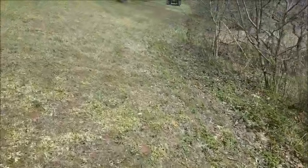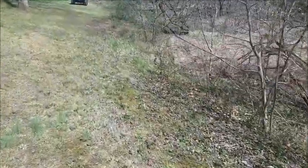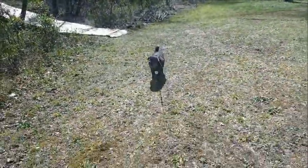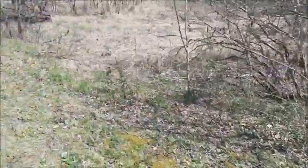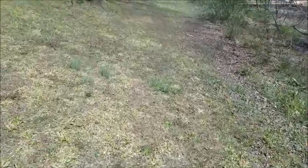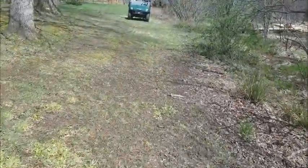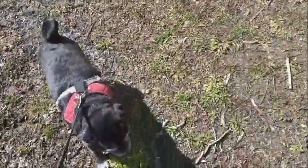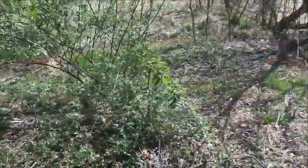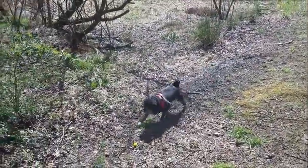Now we're heading up towards the other boardwalk entrance, the northern entrance. See if we can get Roscoe to come with us without stopping to sniff too much. Some of you might not know — Roscoe's mostly blind, about 95% blind. He sees a little bit out of one corner of his eye. So I tend to stay on one side of him, the part that he can see. He just follows along, but he's got pretty good spatial memory and of course a good nose.